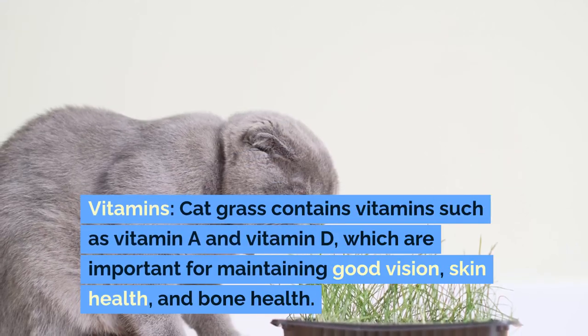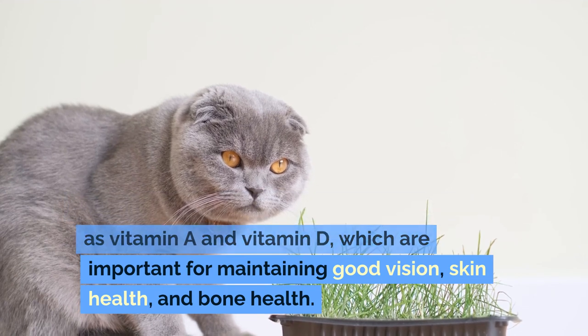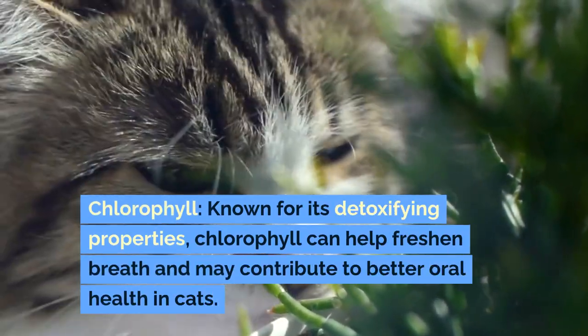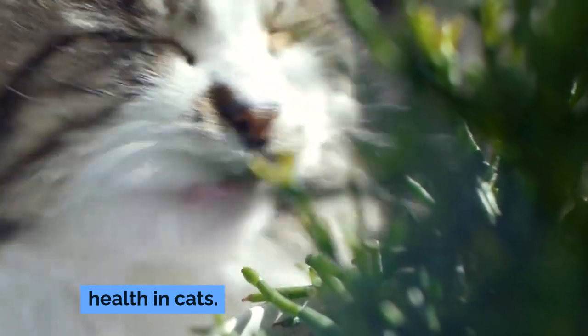Cat grass contains vitamins such as vitamin A and vitamin D, which are important for maintaining good vision, skin health, and bone health. Chlorophyll, known for its detoxifying properties, can help freshen breath and may contribute to better oral health in cats.